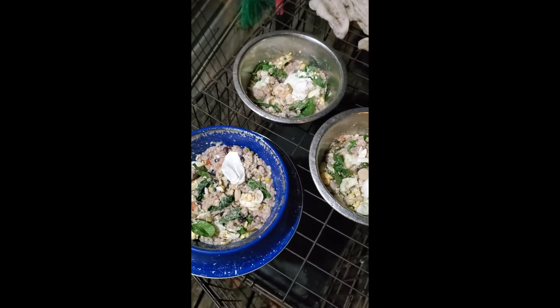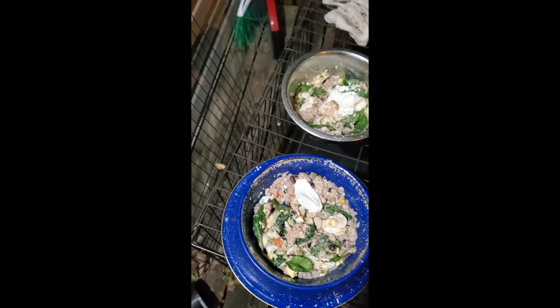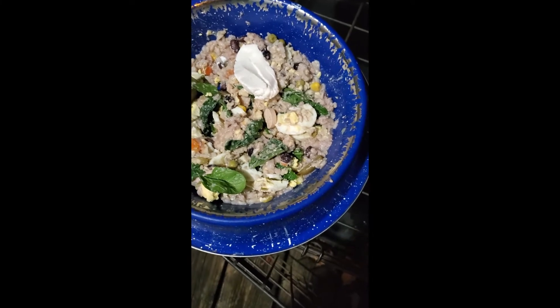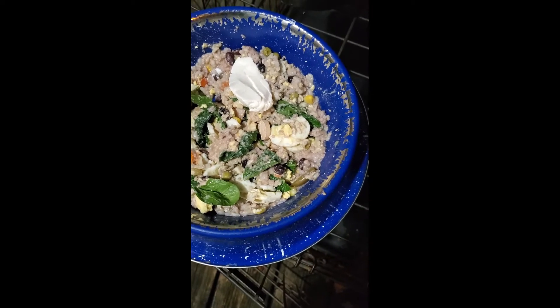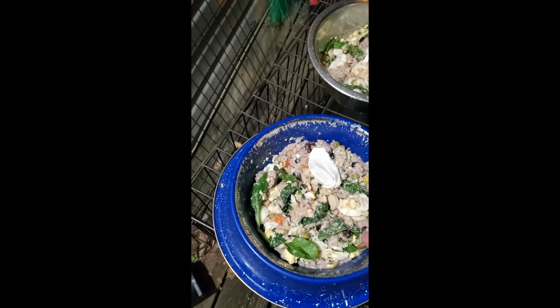That's brown rice with black beans and ground chicken breast, all put in the crock pot. I also take some chicken thighs — boneless, skinless — cut them into little pieces and put that in too, along with carrots and green beans. I do also give them raw food as well.